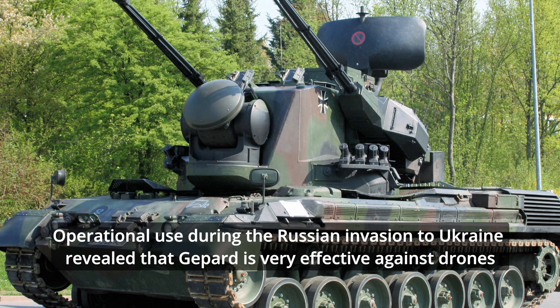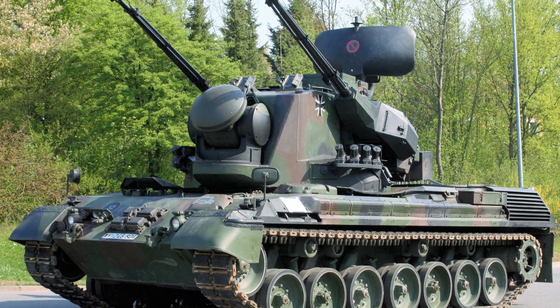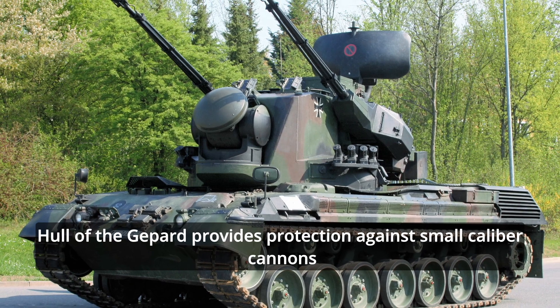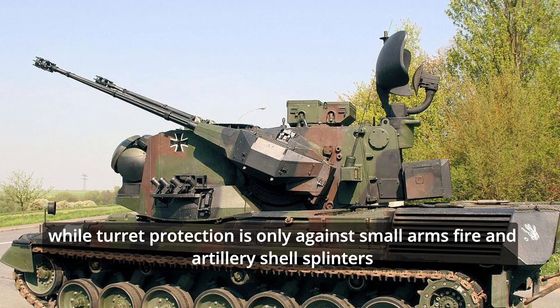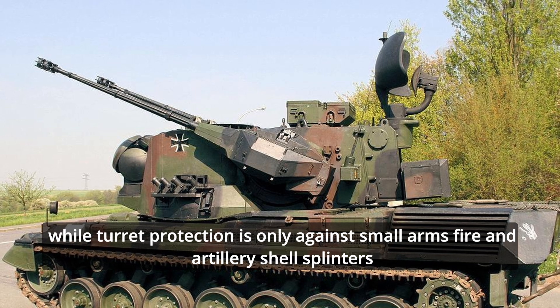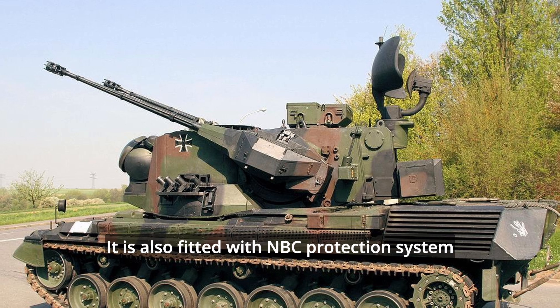This SPAAG is also fitted with a fire control system. Operational use during the Russian invasion of Ukraine revealed the Gepard is very effective against drones. The hull provides protection against small-caliber cannons, while turret protection is only against small arms fire and artillery shell splinters. It is also fitted with an NBC protection system.